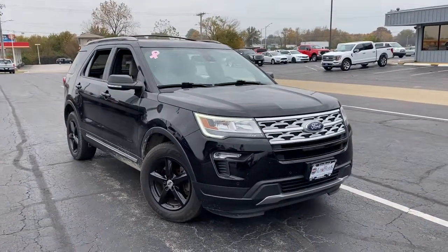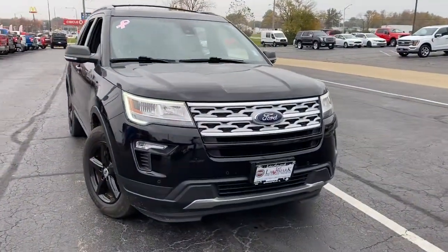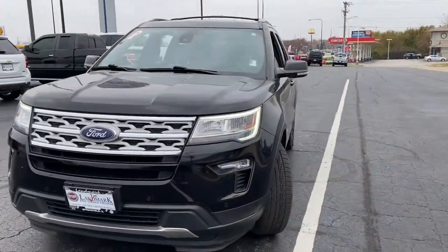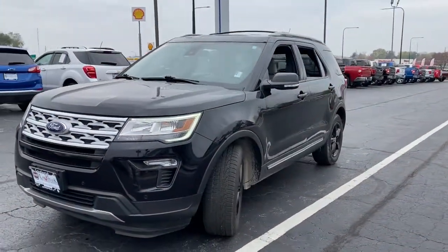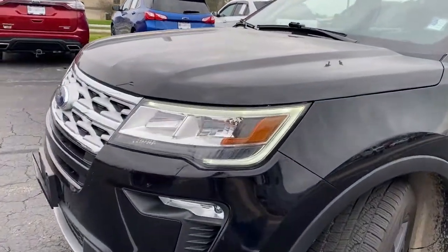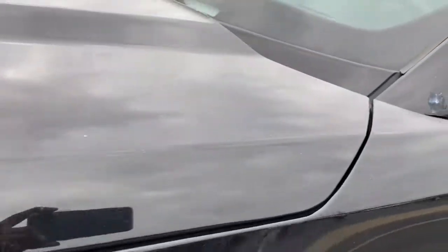Picture yourself in the 2019 Ford Explorer. With less than 70,000 miles on the odometer, this vehicle stands out from the rest. Answer the call to adventure in this Ford Explorer, the midsize SUV with a commanding presence and technology that lets you customize your driving experience.